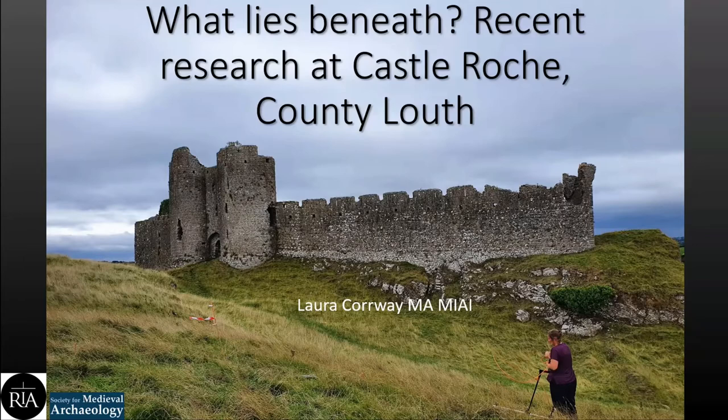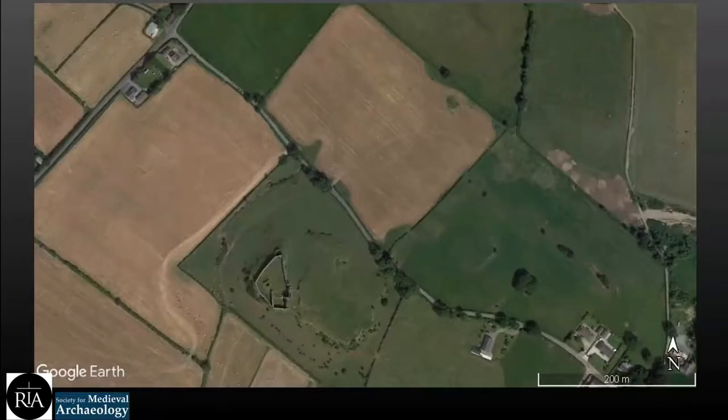For those of you who didn't attend Michal's lecture, I'll give a quick introduction. Castle Roach is situated in North County Louth on the Armagh border. It's an Anglo-Norman castle built in the 13th century by the de Verdens, the local Norman family in power at the time. It's reputed to have been constructed by Rohesia de Verden in 1236. Rohesia was the granddaughter of Bertram de Verden, one of the first Anglo-Norman lords to come over from England during the invasion.